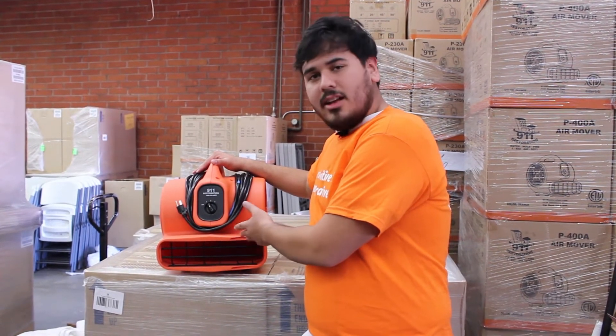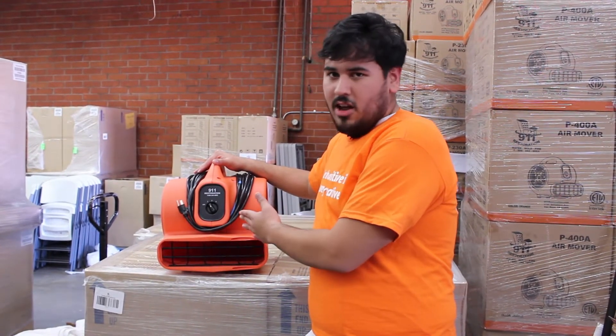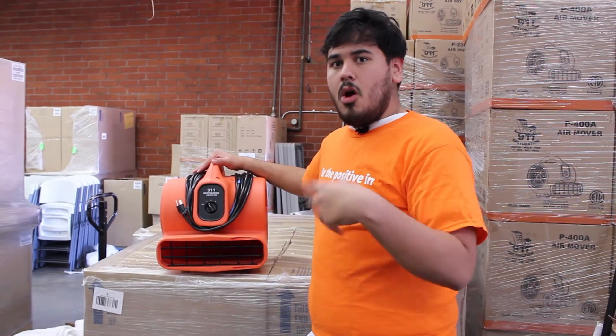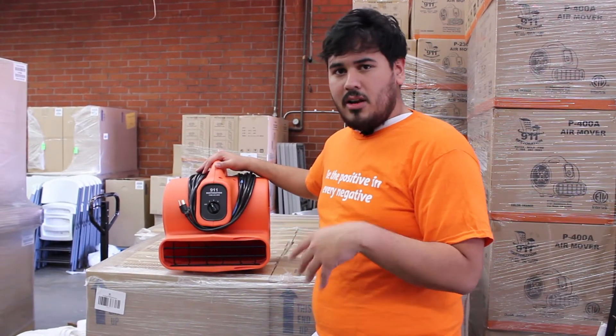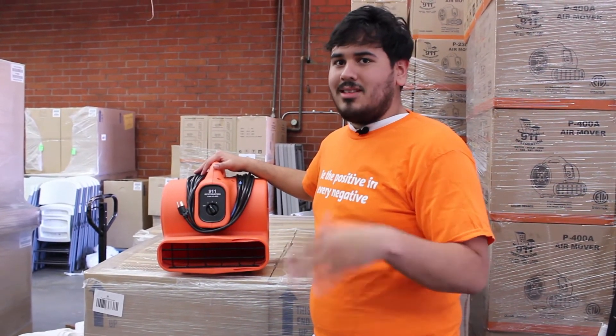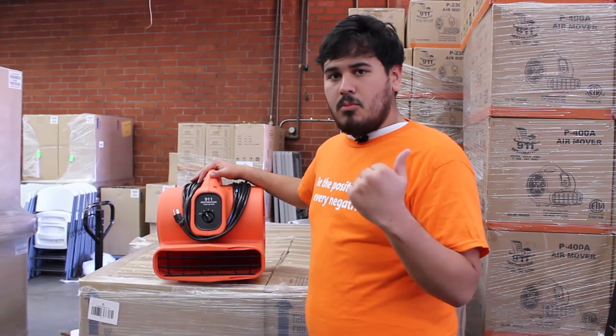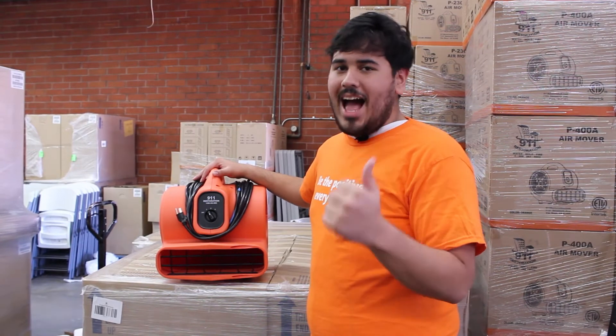When water gets into the drywall and all that, it's going to cause mold if it's not taken care of the first time. So what we're going to do is cut the drywall section that's soaked in water, remove that, and bring this in for about 24 hours to help cycle the air, get cleaning and ventilation in, and get old stale air out.